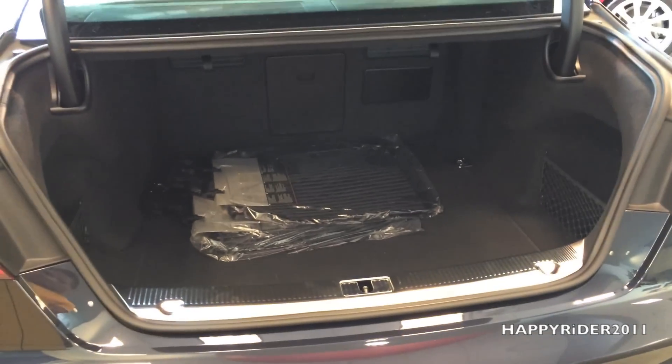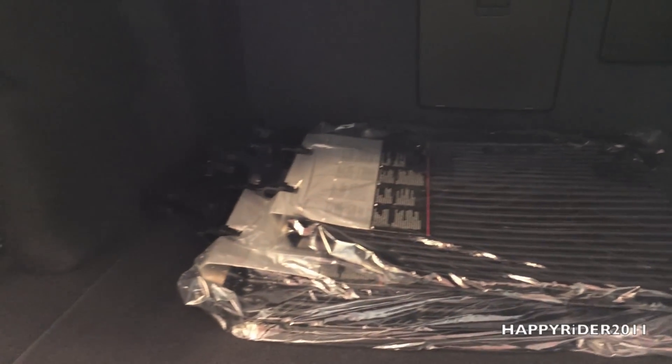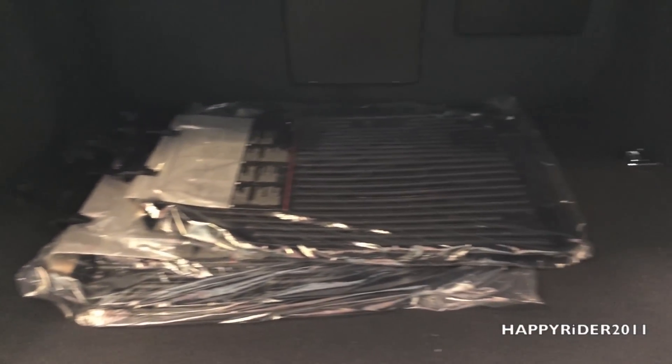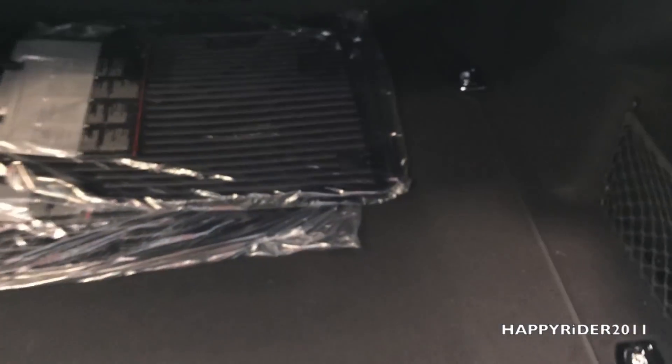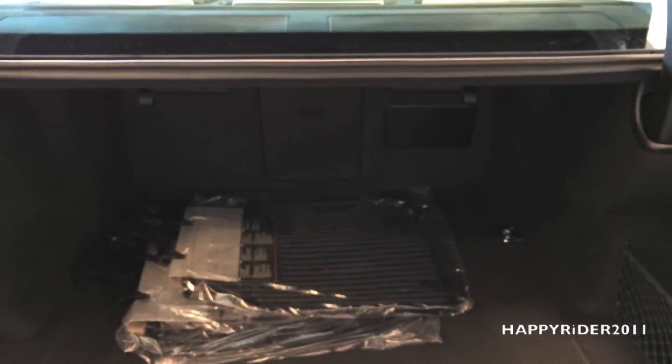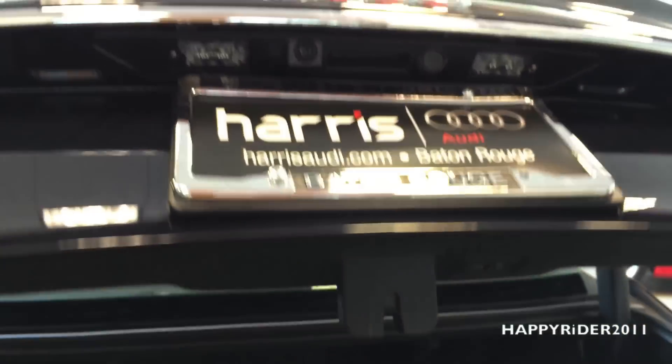Let's go ahead and open the trunk — there's plenty of space for luggage. We have several trunk mats, along with hooks on both the right and left for securing items. If you lift the trunk floor up, there's a spare tire with all the tools. To close the trunk, you can lock the door and close the trunk, or simply press the lock button and the trunk closes at the same time.